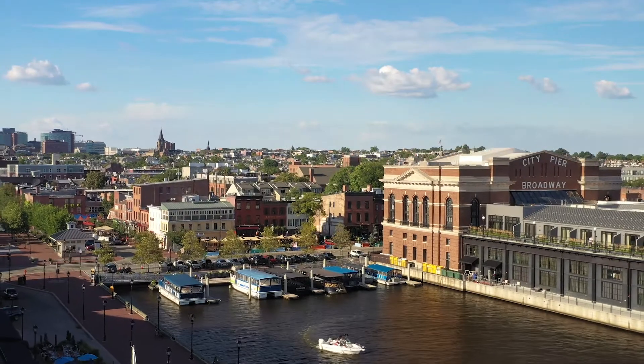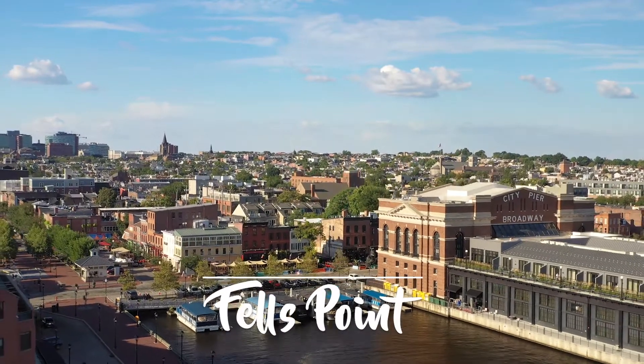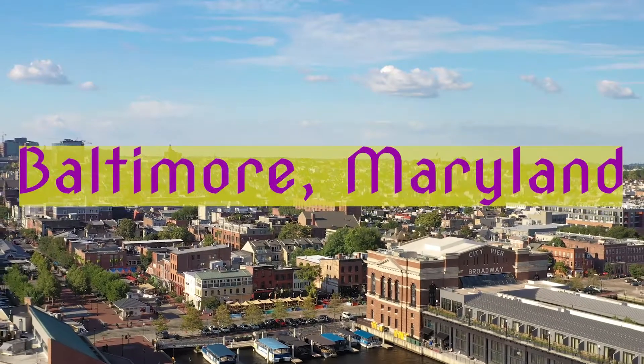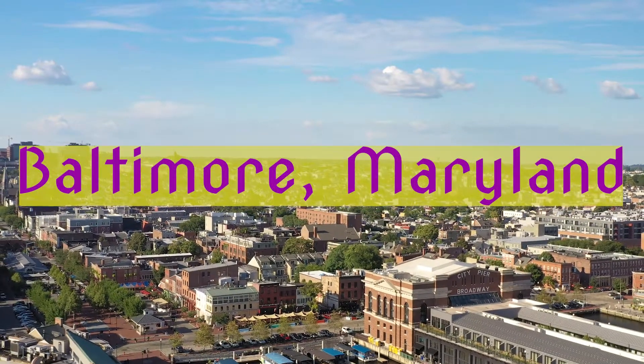Today you see Fells Point. You can see the whole bottom on here. We're going to take a couple shots and we're going to turn this into an NFT.